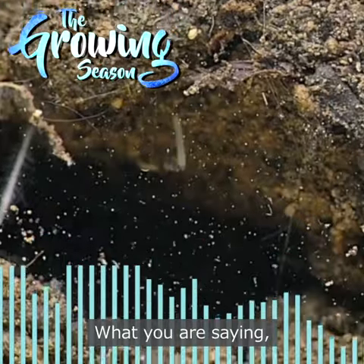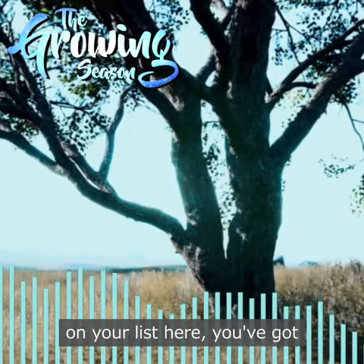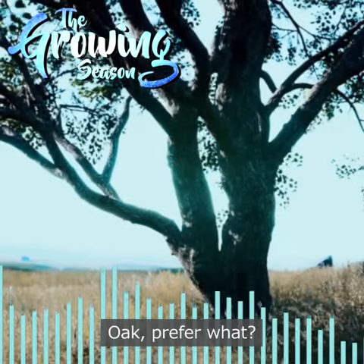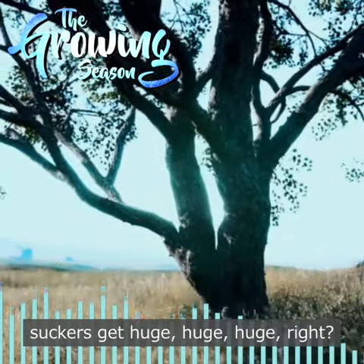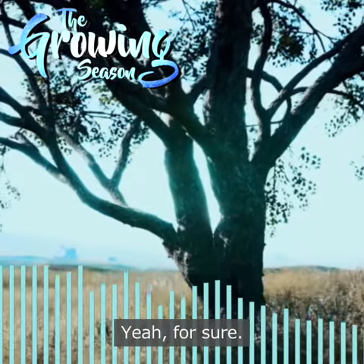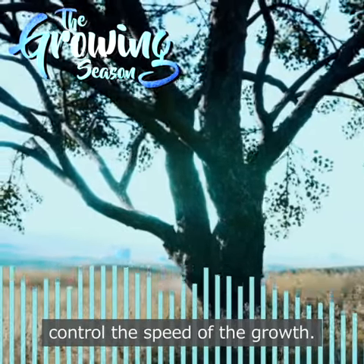On your list here you've got a bunch of large deciduous trees. For instance, oak — right? Oak prefer full sun. And it's no wonder that these suckers get huge. Lots of food available. So there's proof that light does control the speed of growth.